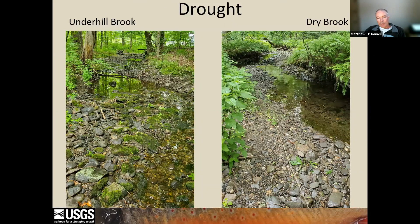In contrast, in 2022, when we tagged fish again at typical stream stage, the whole region quickly fell into extreme drought conditions. Shown here is Underhill Brook, and you can just barely see the Quabbin Reservoir a couple hundred meters downstream. Underhill Brook became a series of pools loosely connected by shallow riffles. And even worse, Upper Dry Brook became a series of isolated pools, many of which had dried up completely by August.